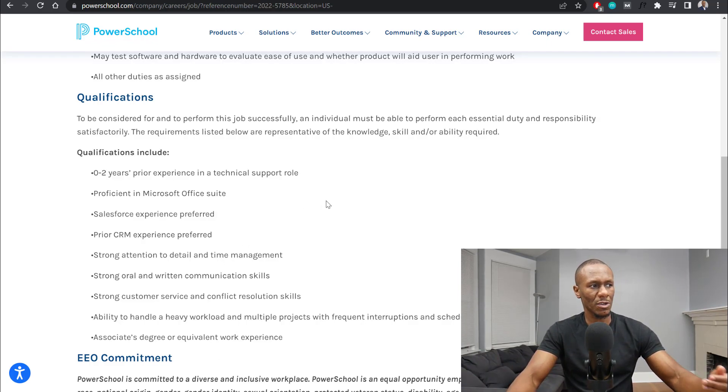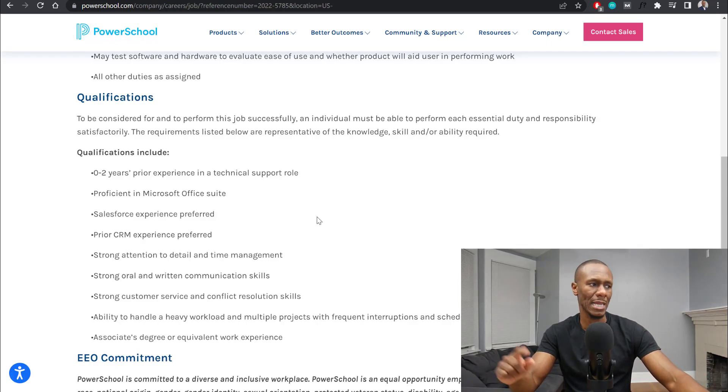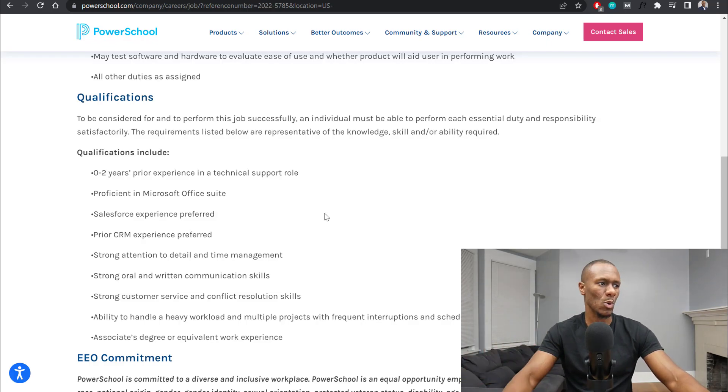If you're proficient in Microsoft Suite, Salesforce experience is preferred but not required. Also, prior CRM experience is preferred but not required. Strong attention to detail and time management, strong oral and written communication skills, strong customer service and conflict resolution skills, and the ability to handle a heavy workload and multiple projects with frequent interruptions and schedule changes.